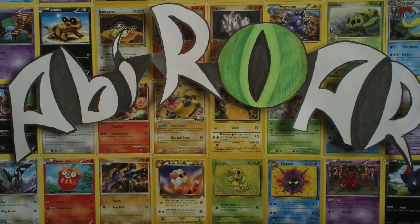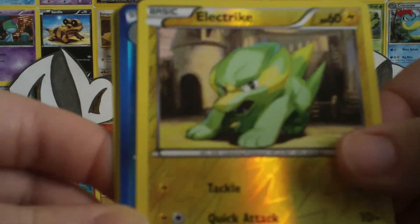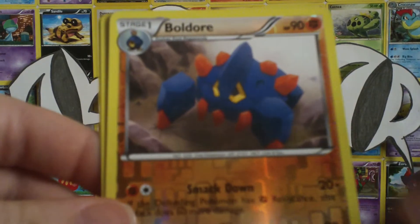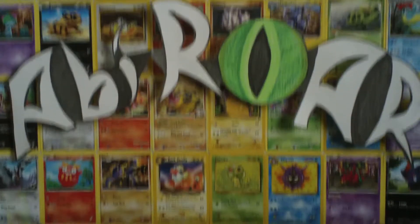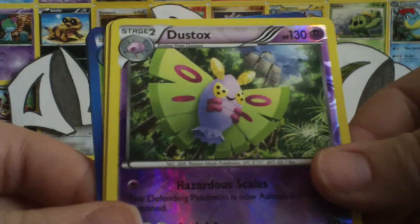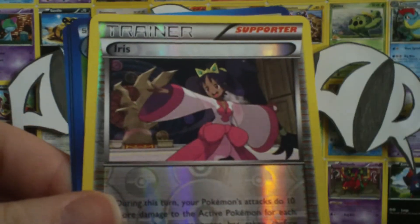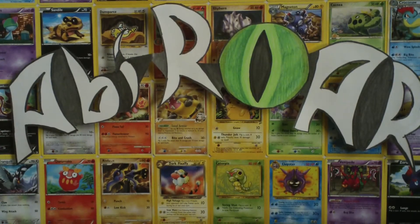Next is the Reverses Galore packet. We've got an Aipom, Electrike, Glalie, Shelgon, Boldore, Rufflet, Leafeon — which is cool, that's a rare — and Krokorok. And the next little packet has Toxicroak, which is also a rare, Cedric Juniper, Dustox, Aerodactyl, Squirtle, Iris, Masquerain, Chandelure, and Cofagrigus. Those are rares also. I'm sure I need those in my Reverse collection.